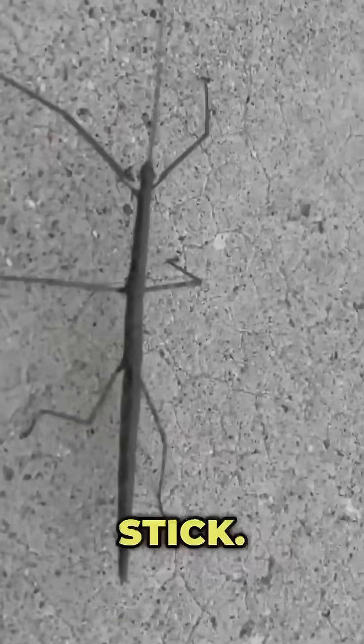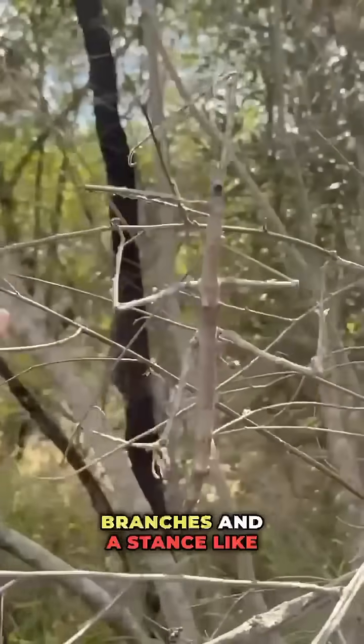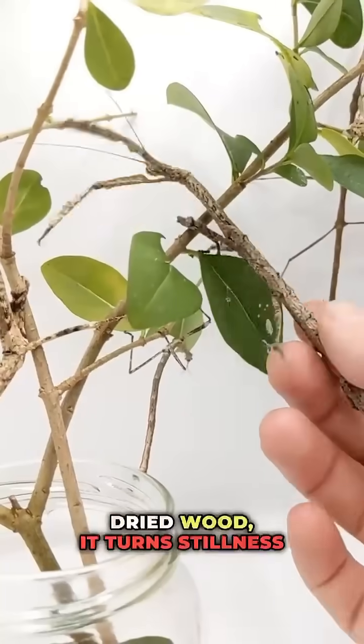Number six: the walking stick. Long, jointed, and motionless — with colors matching branches and a stance like dried wood, it turns stillness into invisibility.